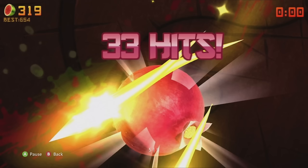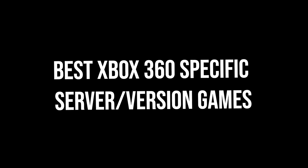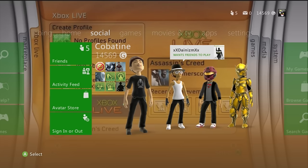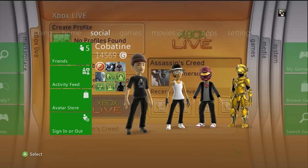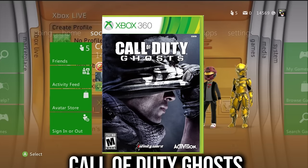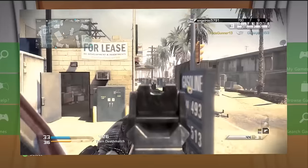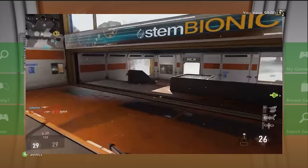These next games are on modern Xbox consoles but have different servers and different versions, so if you want to play with Xbox 360 players specifically, consider getting these. Call of Duty Ghosts and Advanced Warfare both have separate 360 and Xbox One servers, so 360 players are only matched with other 360 players.